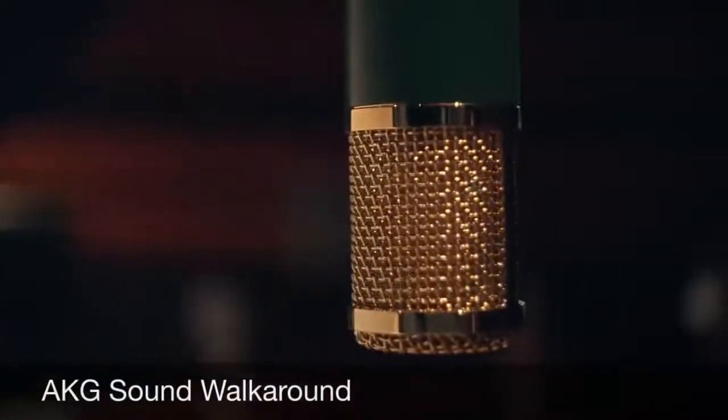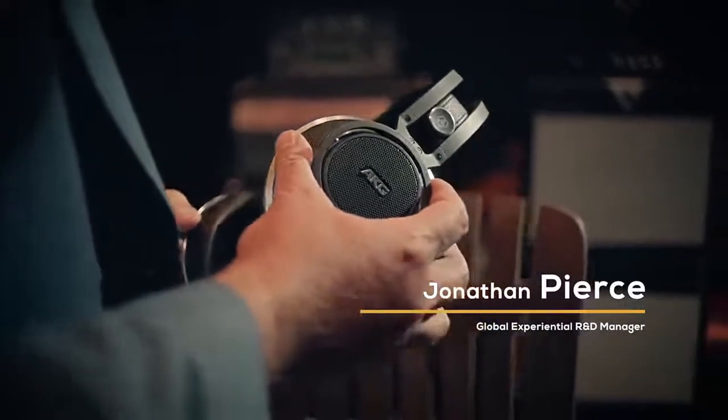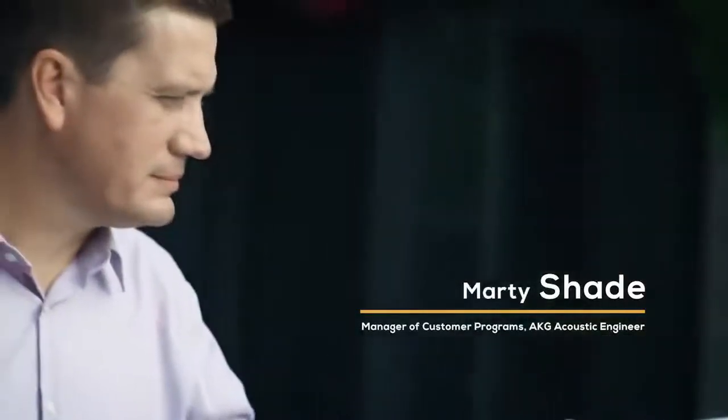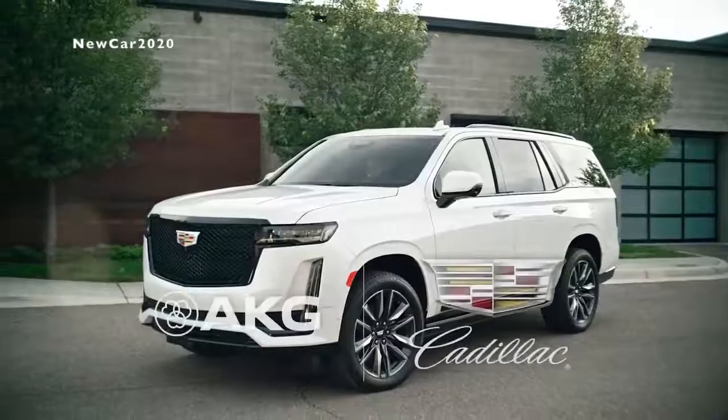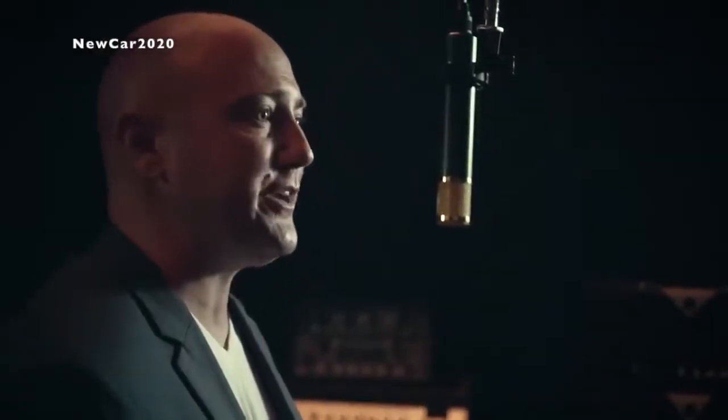AKG has and always will be dedicated to the impact of sound and of music on our lives. It's exclusive to Cadillac — this is AKG's first collaboration of its kind. We're pushing the boundaries of what you thought automotive audio could be and introducing a whole new level of in-vehicle listening experience. Since its founding in 1947 in Vienna, a city with an incredible musical legacy, the name AKG has become synonymous with the highest sound standards and is revered for its dedication to acoustic perfection by engineers, artists, and producers all over the world.